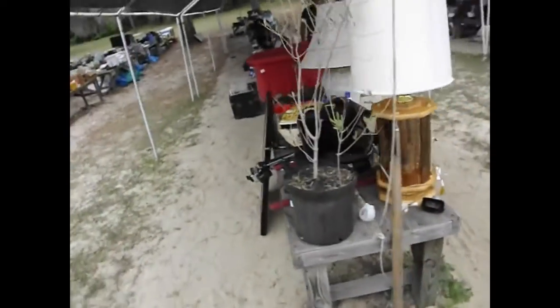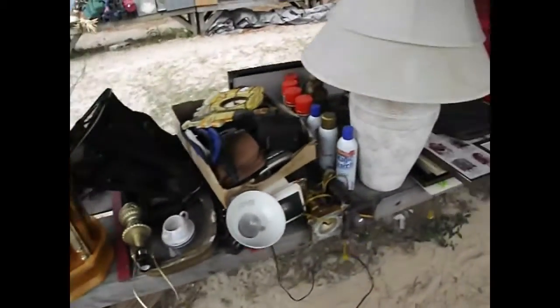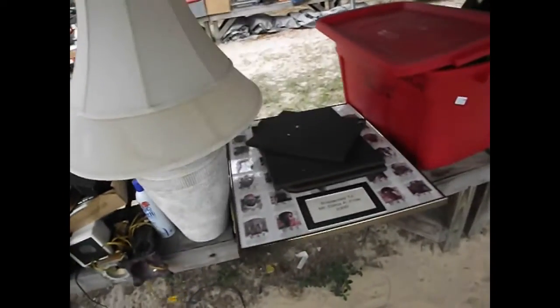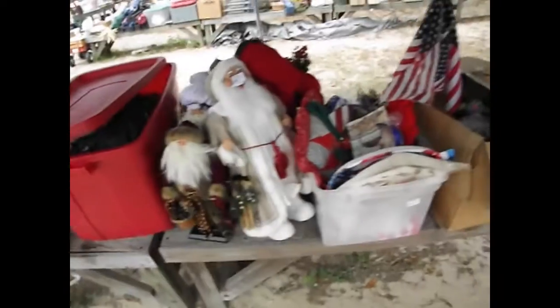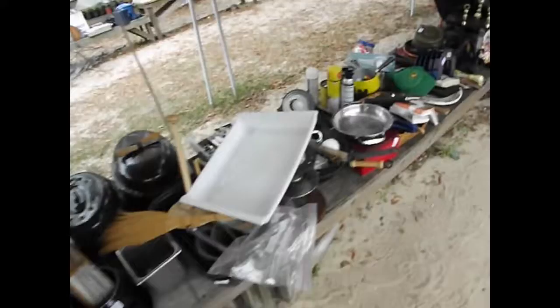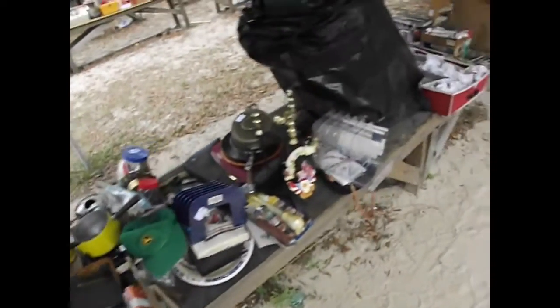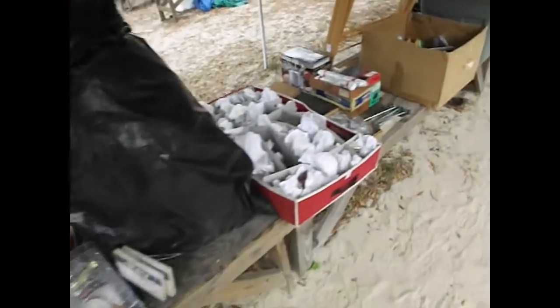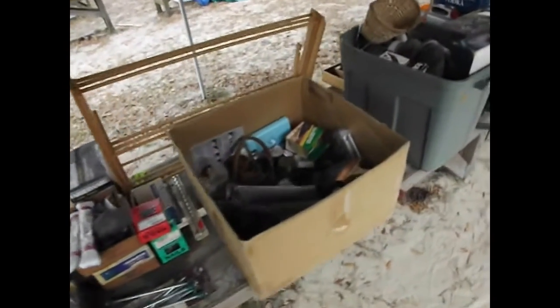Coming on down here. We've got some assorted hardware and paints. Framed goods there and lamps. Look at all the holiday right there — Santa Claus from around the world. Big candles. Roasting pans. We've got a couple of baseballs down in there. A nice little John Deere hat. Here's some more glass and porcelain Christmas ornaments. Collections of hardware. Look at all the goodies we've got.